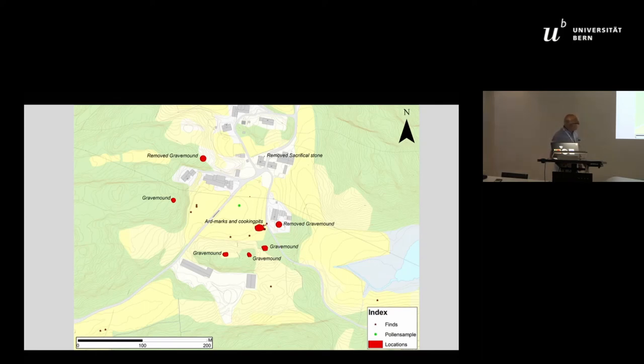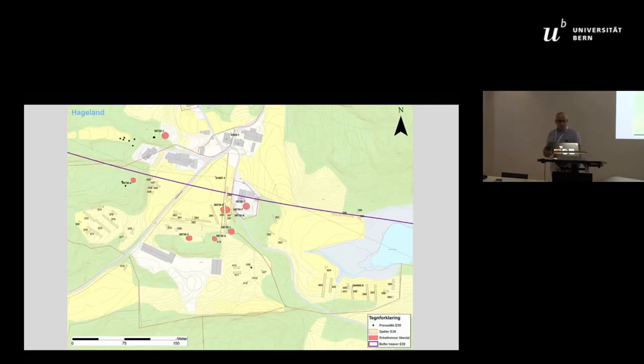One spot marks the pollen sample we took. As mentioned, we do not excavate, but we are allowed to conduct surveys. We use bulldozers in Norway to remove the topsoil in order to see the layers beneath — otherwise we would never finish. Here you can see the remains of the small survey investigations conducted across the entire area.